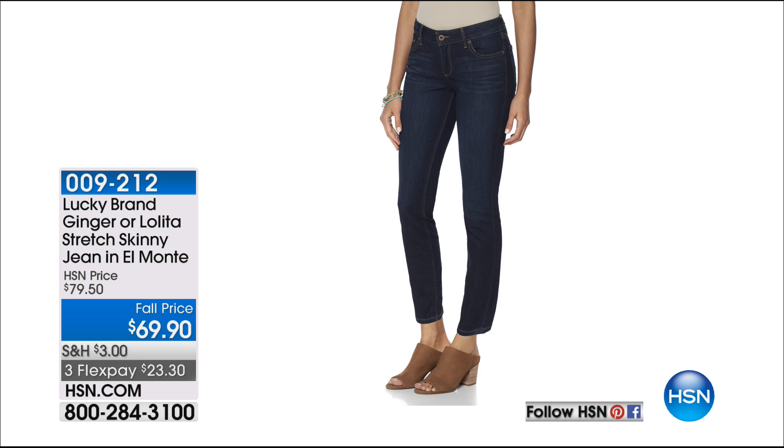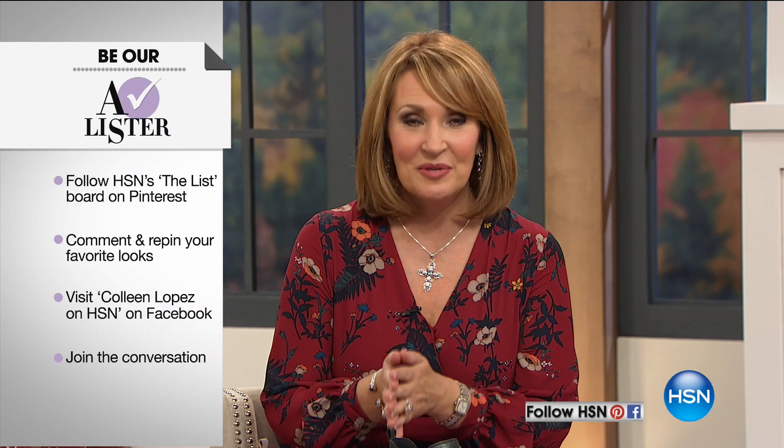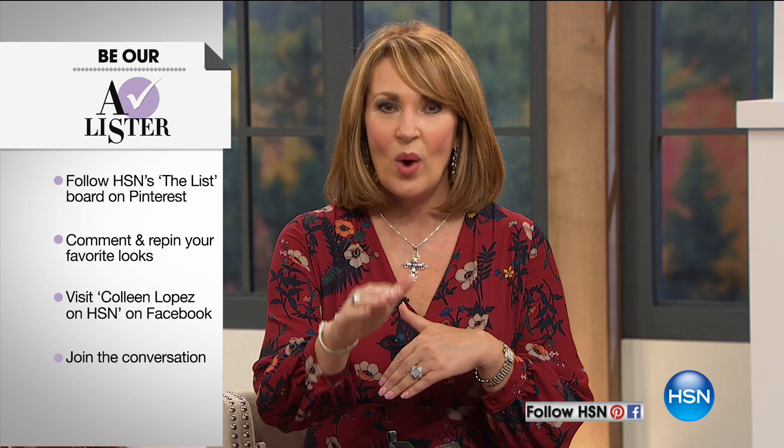Before we continue, we'd love to have you be part of the fun tonight and become one of the winners of six giveaways happening in this show. Come to my Facebook — Colleen Lopez on HSN — we have a fun photo of the girls getting ready backstage. Leave a comment and six of you might hear your name announced throughout the show. Also join us on HSN's Pinterest board. We have some bags and all kinds of fun stuff to give away tonight.